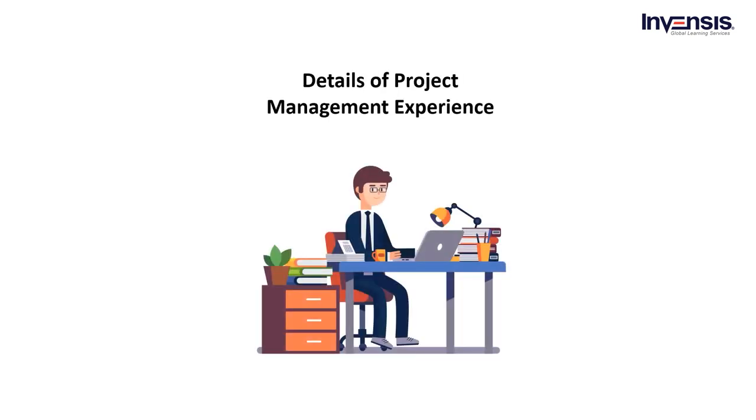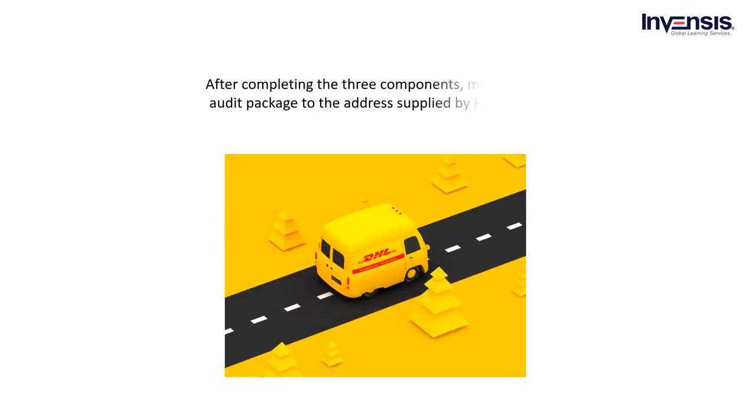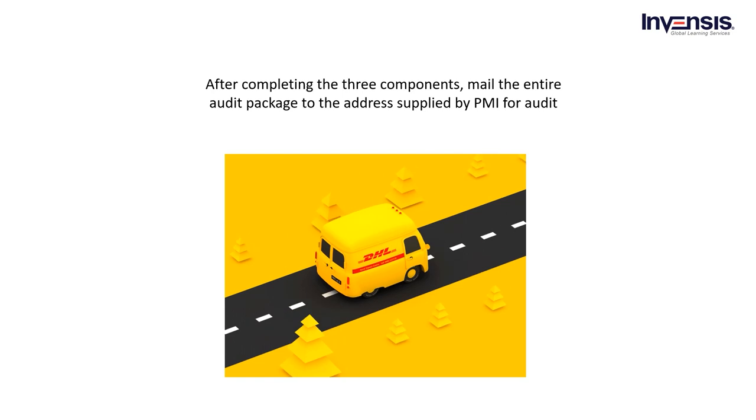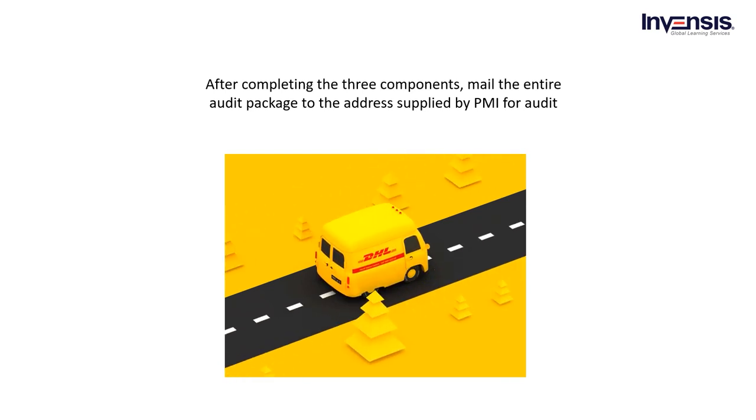For details of project management experience, applicants are granted access to the My PMI section of the PMI website after registering for the PMP exam, where they can find the audit package. Print the PDF papers and send them to your supervisors. Supervisors will review and sign off on each form before returning it with an additional signature over the envelope seal. The applicant should send all envelopes to PMI at the same time to ensure the audit is executed effectively. Mail the entire audit package to the address supplied by PMI. It usually takes PMI 5 to 7 days to receive, examine, and process the audit.